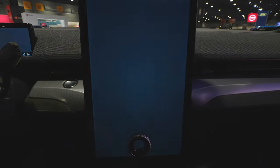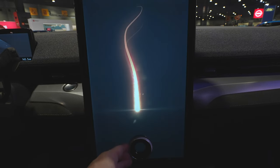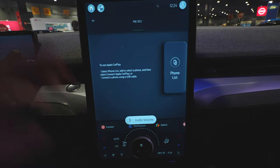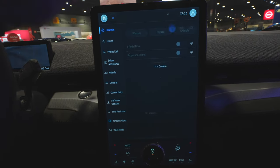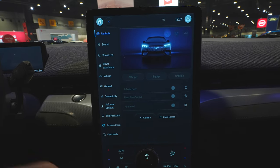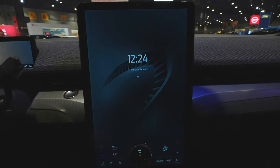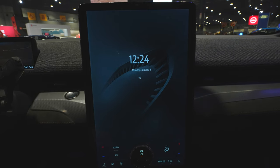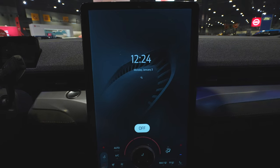Push button start, and then we also have the massive touch screen display. You can pretty much control everything through here — I absolutely love it. You can control the zone lighting, all your settings, see your batteries, look at your camera, and even go to a calm screen, which is like a screen saver on a plus-size tablet.